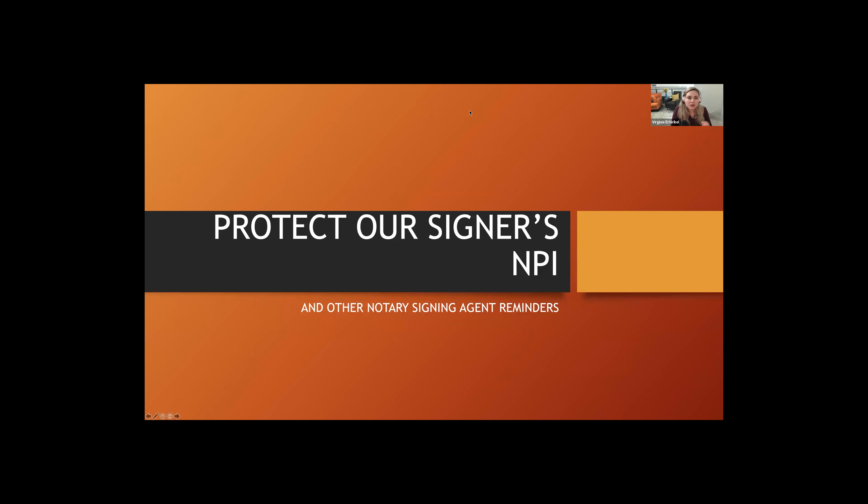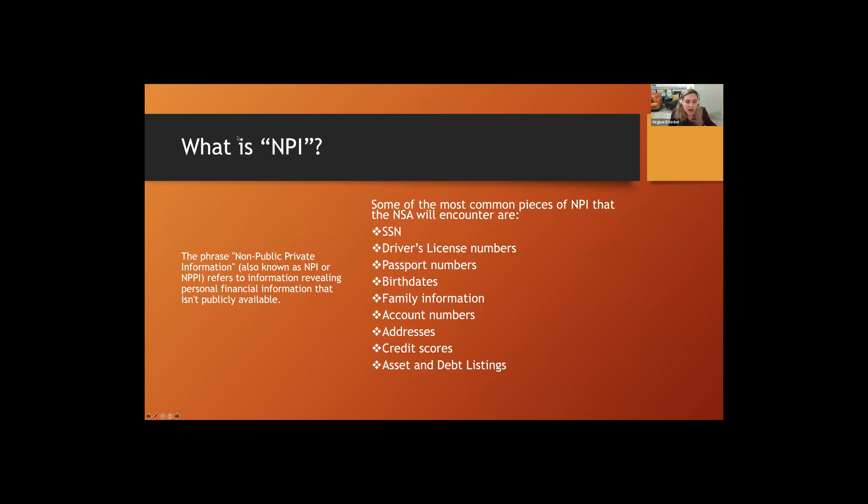Today we're going to talk about protecting our signers' non-public information, or NPI. We'll also cover some general notary signing agent reminders from things that came up this week. First off, what is NPI? That phrase refers to non-public — sometimes called non-public private information — so you might hear NPI or NPPI. This refers to information revealing personal financial information that isn't publicly available.